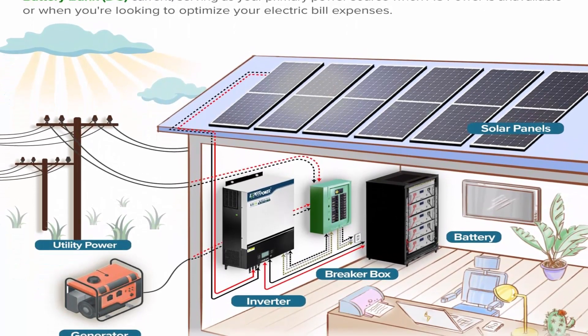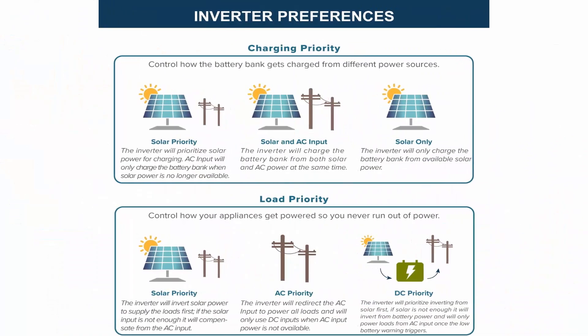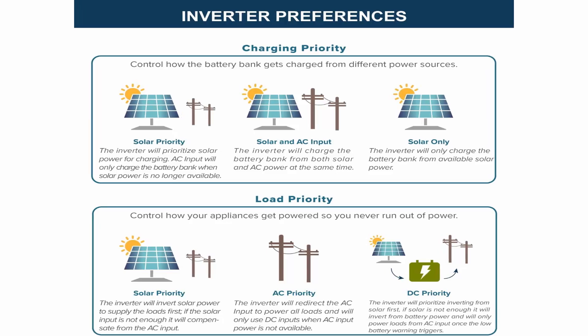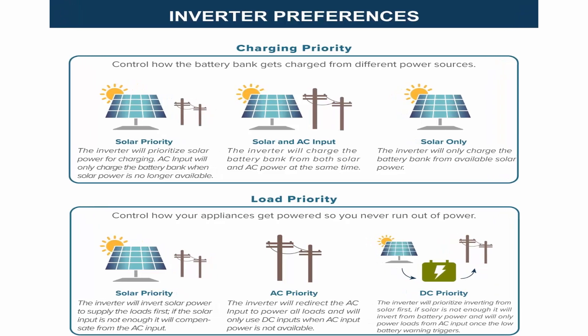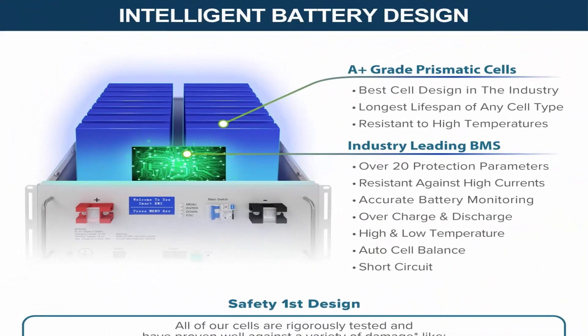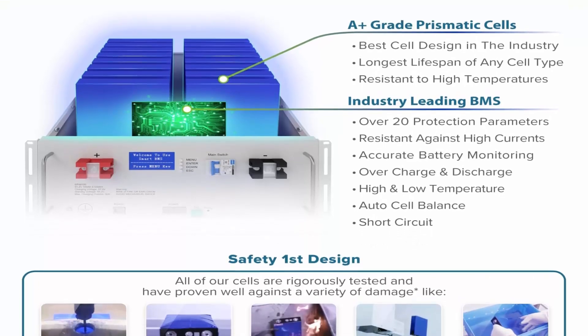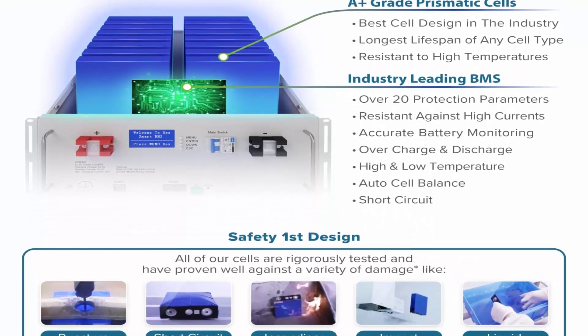Equipped with an advanced Battery Management System (BMS), the battery is safeguarded against overcharging, deep discharges, overloads, overheating, short circuits, and low-temperature cutoff, and boasts an exceptionally low self-discharge rate.